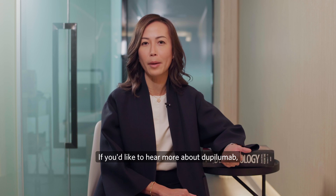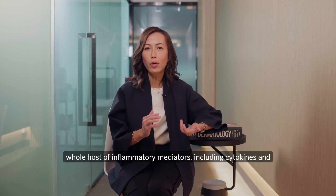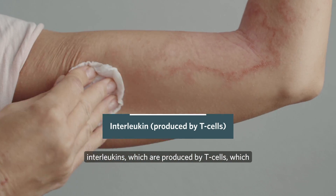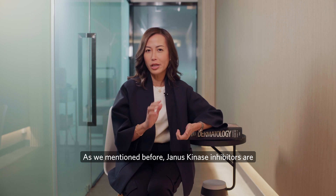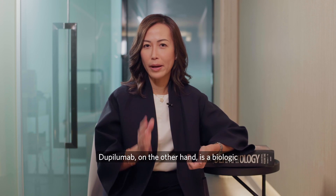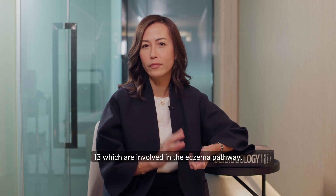As we know, eczema is triggered by a whole host of inflammatory mediators including cytokines and interleukins, which are produced by T cells which are part of your immune system. Janus kinase inhibitors are small molecules that target or inhibit cytokines. Dupilumab, on the other hand, is a biologic injection that specifically targets interleukins 4 and 13, which are involved in the eczema pathway.